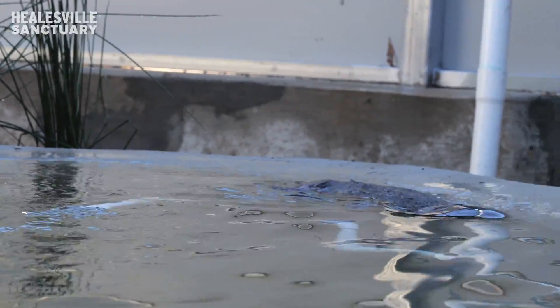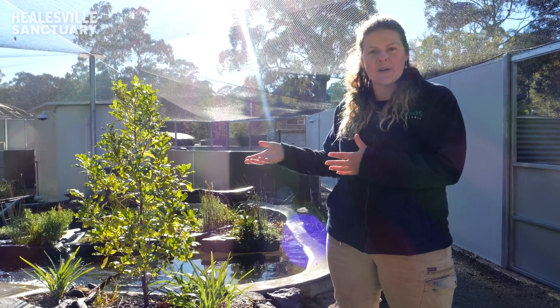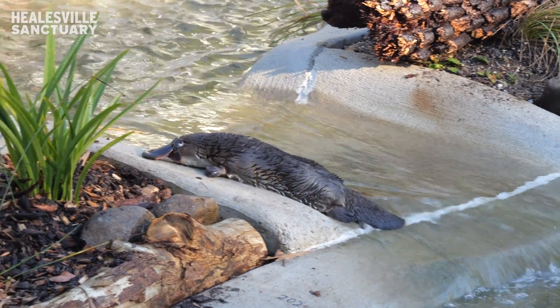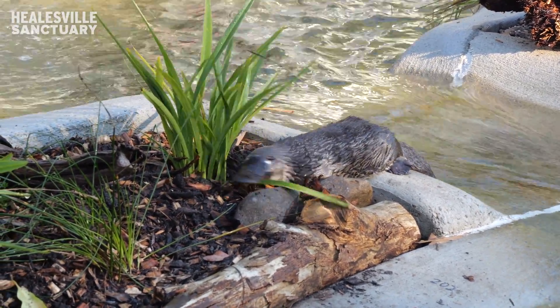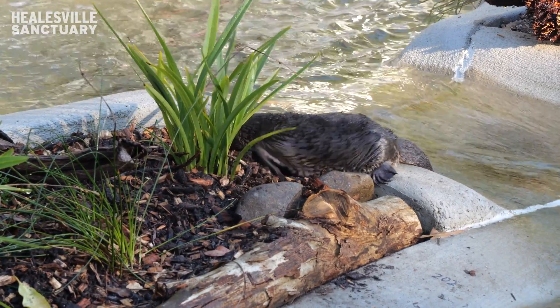We also have a temperature controlled nest box room that the animals can either choose to go and sleep within a nest box in an artificial environment, or there's plenty of land banks with nice deep soil that we've created as well where they can create their own burrow. For some animals this will be really important — to know that they can create their own burrow before we release them back into the wild.